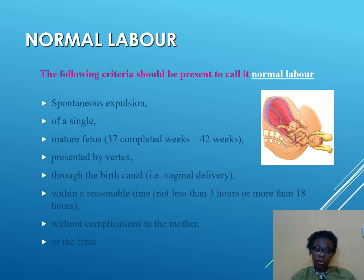A cesarean section is a surgical and operative delivery. Labor must be within a reasonable time — not less than three hours and not more than 18 hours. Less than three hours will be precipitated labor; more than 18 hours will be prolonged labor. And it must happen without complications to the mother or the fetus. All of this must be in place for you to say this patient had a normal labor and delivery.